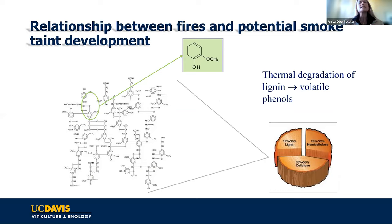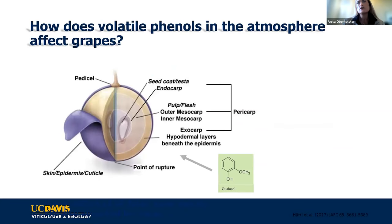When volatile phenols are released into the air, they can disperse on air currents, and they can also absorb onto debris like ash in the air and disperse that way. So what happens when fresh smoke reaches a nearby vineyard? If you have grape bunches on the vines and there's an excessive amount of volatile phenols in the air, at high enough concentrations, you can get passive absorption into the grape berry itself.